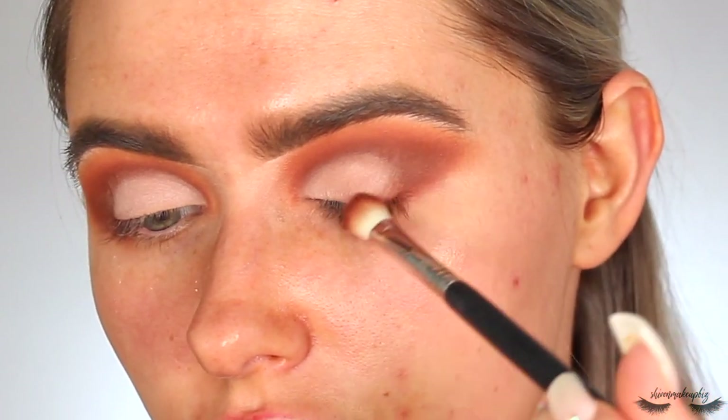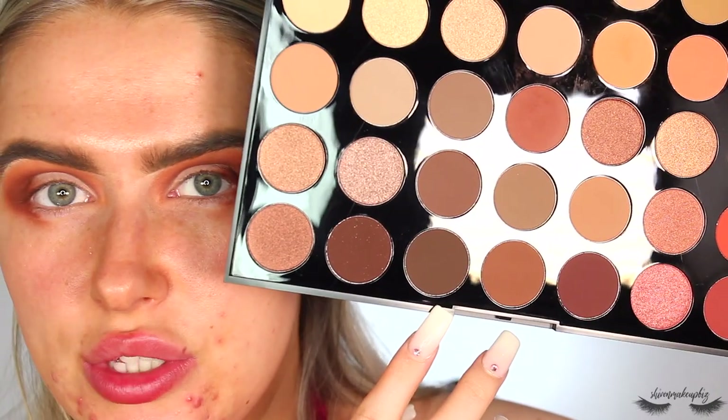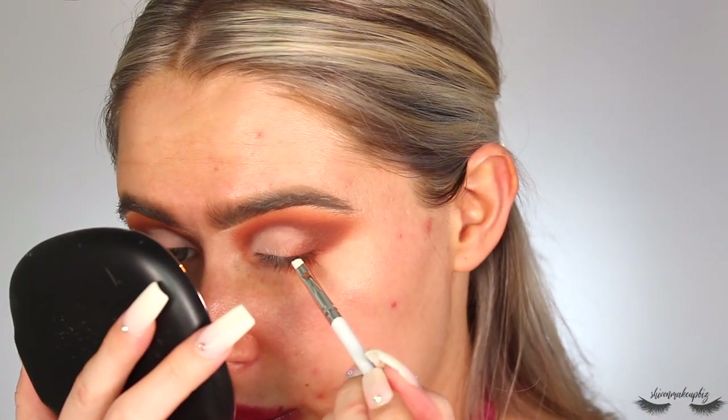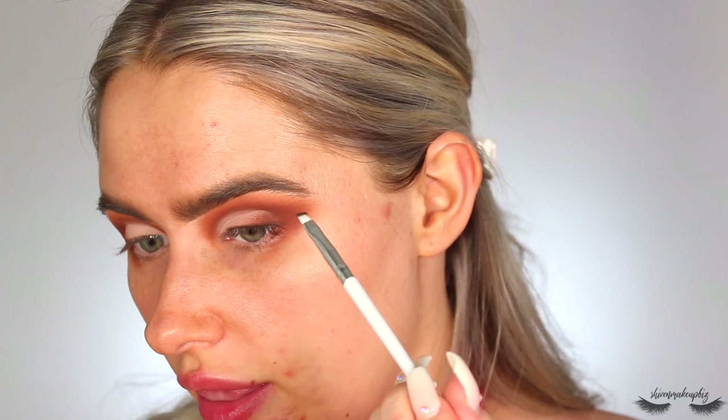I take a teeny bit of that darker brown and smudge it on the outer edge in almost a winged liner shape. Then I take the super dark brown shadow on an angled brush from the Morphe Madison Beer collection to use as my winged liner shadow. I push it into the lashes — not worried about fallout since we did eyes first. I take it to where the colored part of my eye ends, then tilt my head to see where my eye reaches the tail of my brow, pulling upwards, then take a little more shadow and pull it back down.